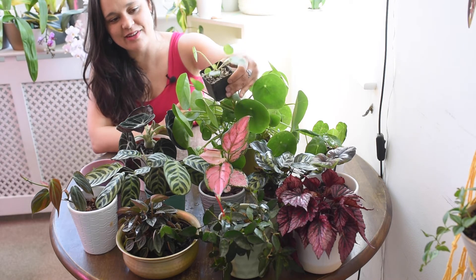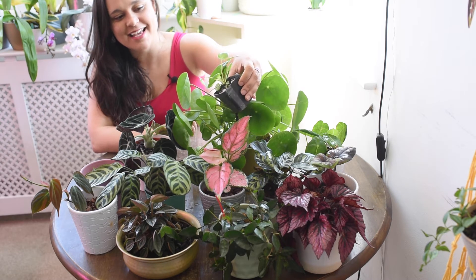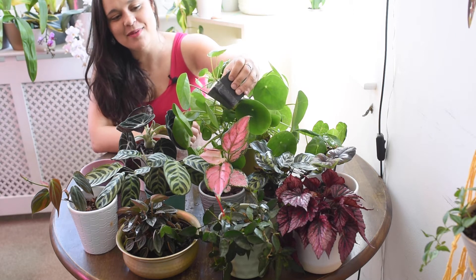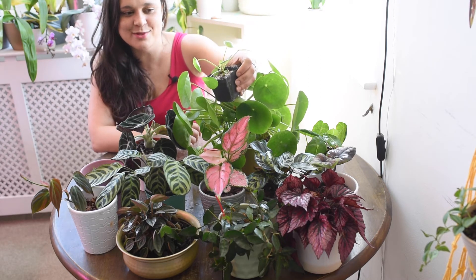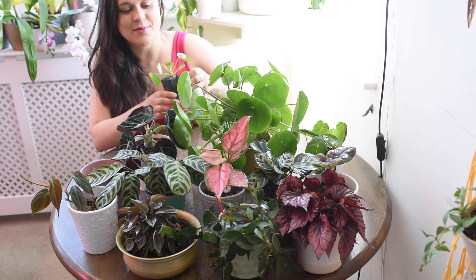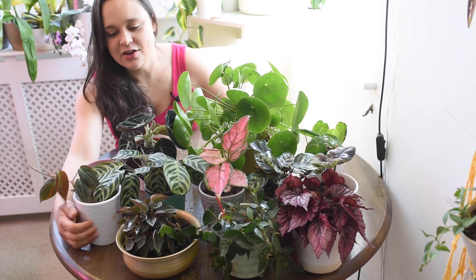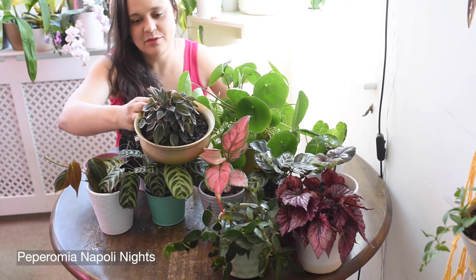I also have the variegated version of the same plant — it's the variegated Peperomia. A friend from Instagram, Gonzalo, sent it to me. I'm so happy with it — if he's watching, thank you Gonzalo! It's my baby. I need to repot it sometime soon, and I'm sure it will grow nicely as well. Maybe one day I can show you it as a big specimen like the other one.